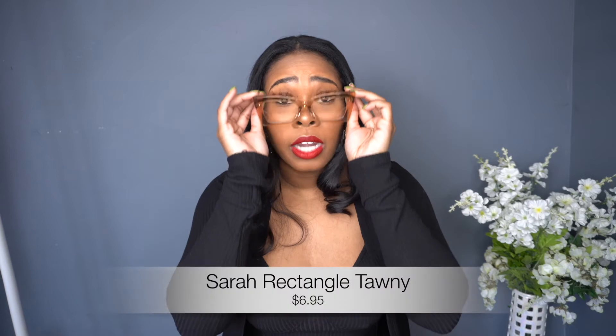All these frames are under $25 — you cannot beat that. Stay tuned and continue watching throughout the video and I'm going to give you my code so you can get an extra percentage off. Yes, another percentage off on top of the glasses already being cheap, so you get even more money off. These are the Norine frames.